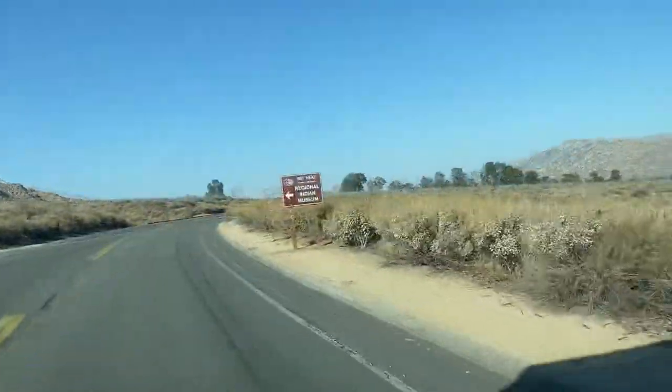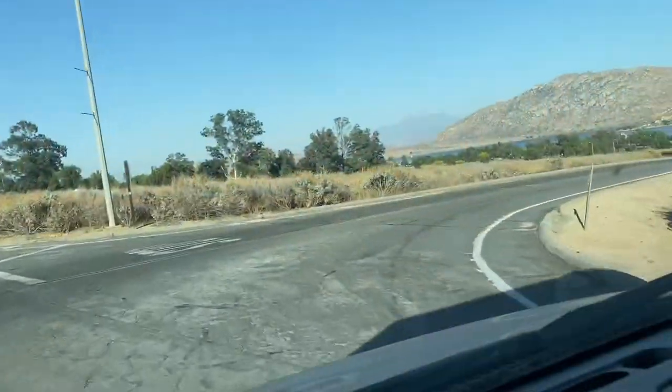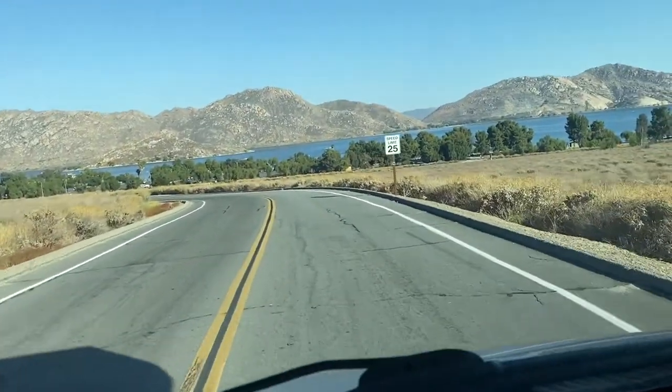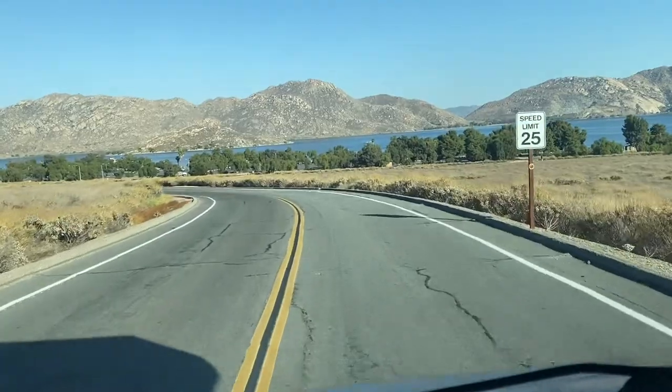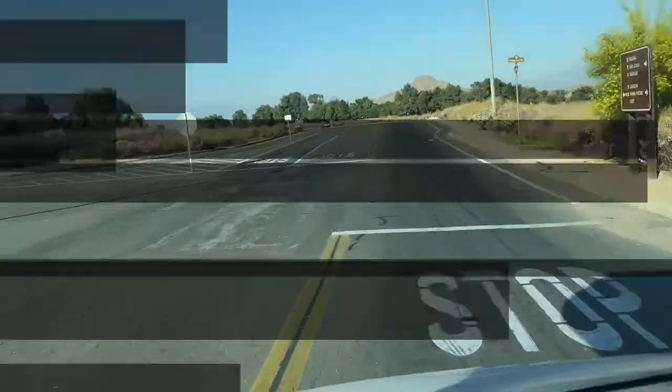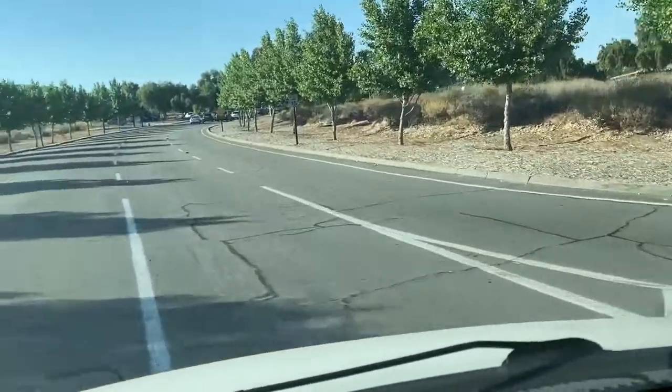We stayed at Coyote Loop section of the campground. What makes Lake Perris great is that they have an island right in the middle of the lake, and you can see it from here. Once you get to the campground, go to the front desk to pay your fees.